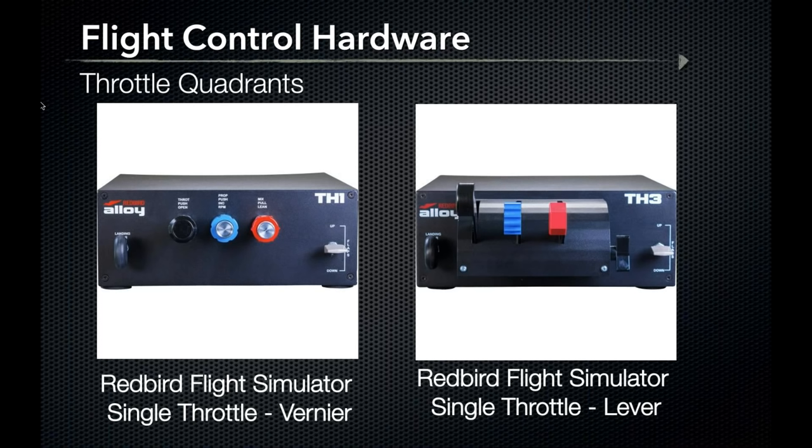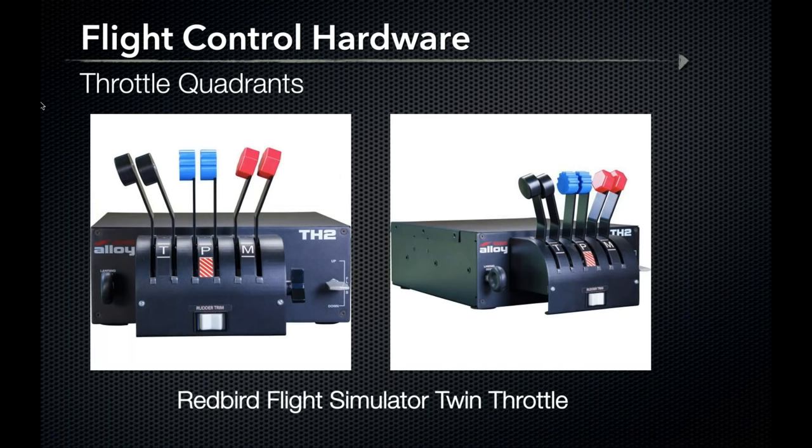At the higher price point we have the Redbird Flight Simulator single throttle in both vernier and lever styles. These throttle systems are made to last and durably constructed. The vernier style with push-pull knobs for throttle, prop, and mixture will provide the closest feel to operating a Cessna 172 you can find, with a landing gear and flaps lever completing the package. Both single throttle options retail for $569. The twin throttle from Redbird includes dual throttle, prop, and mixture controls plus flaps, landing gear, and a rudder trim button, and retails at $600.